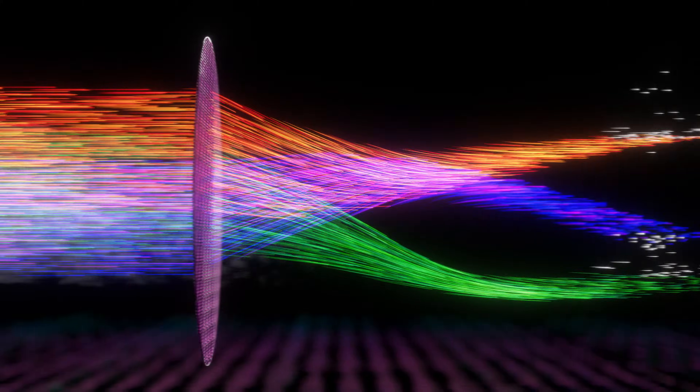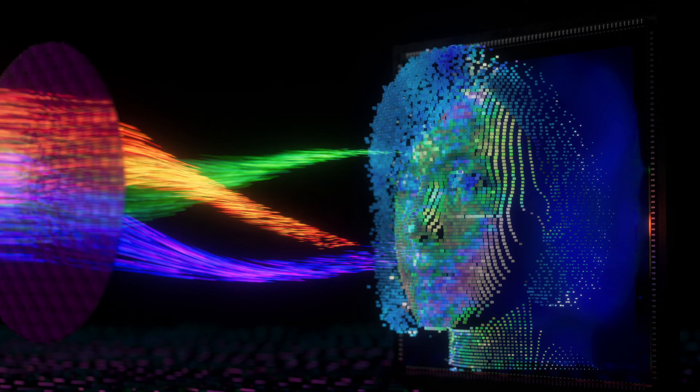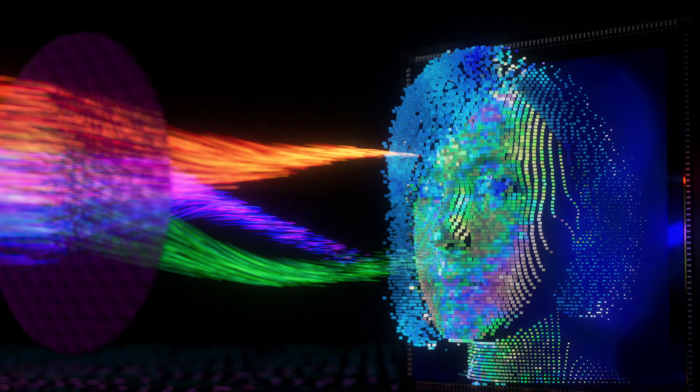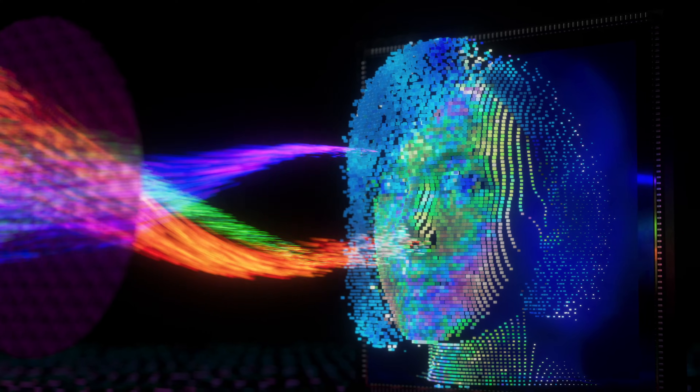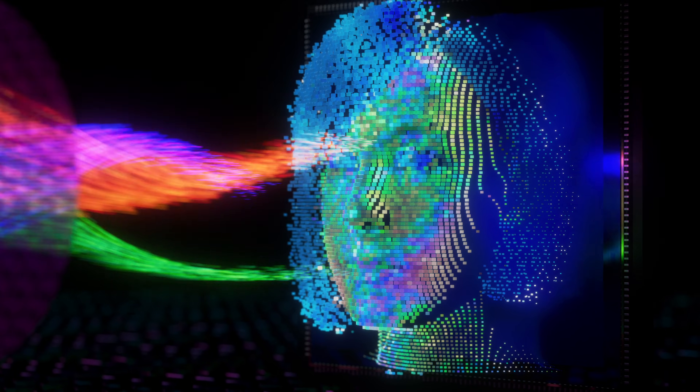Our breakthrough MetaSurface technology can sort differently polarized photons, revealing hidden details in a scene and providing critical information to machine vision systems. This allows us to capture the unique polarization of a human face — an inherently more secure biometric signature.